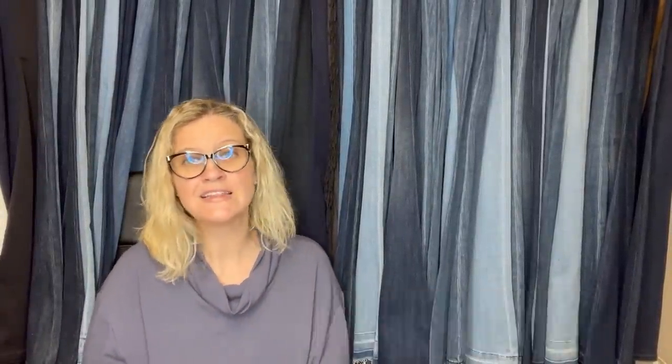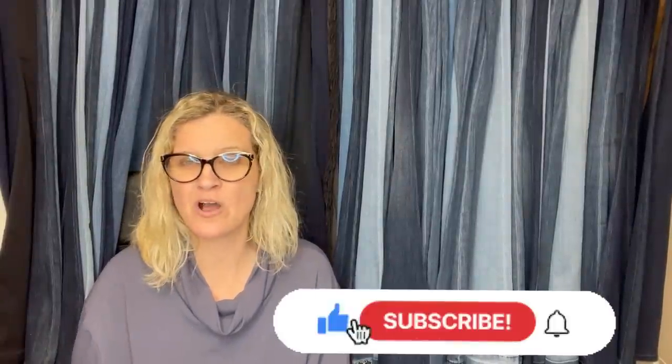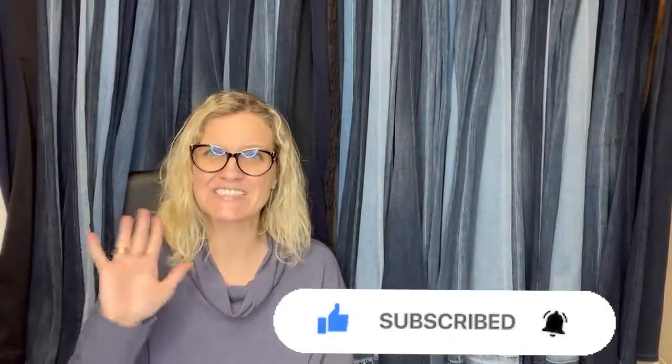All right, you guys, we are going to end this one here. Thank you so much for being here, thank you for watching. Leave me an emoji of an owl or just write the word 'hoot' down in the comments and let me know how you found the channel. Thanks for watching.